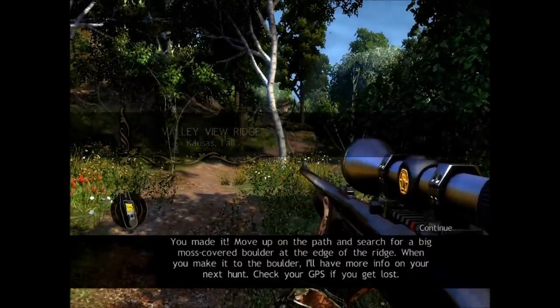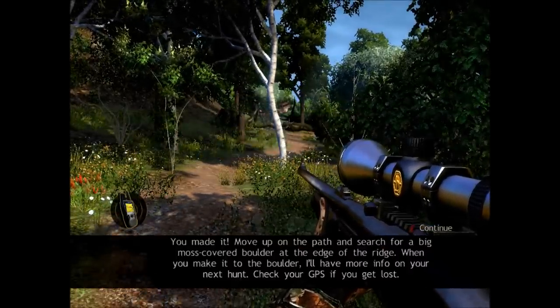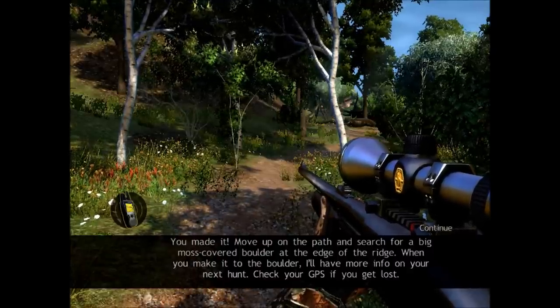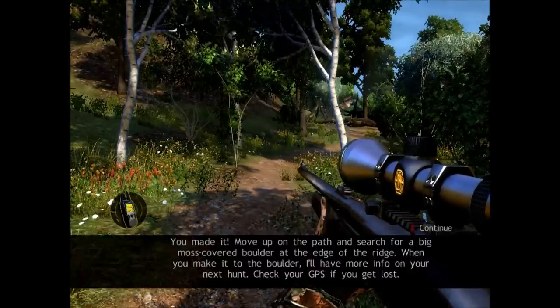You made it! Move up on the path and search for a big moss-covered boulder at the edge of the ridge. When you make it to the boulder, I'll have more info on your next hunt. Check your GPS if you get lost.